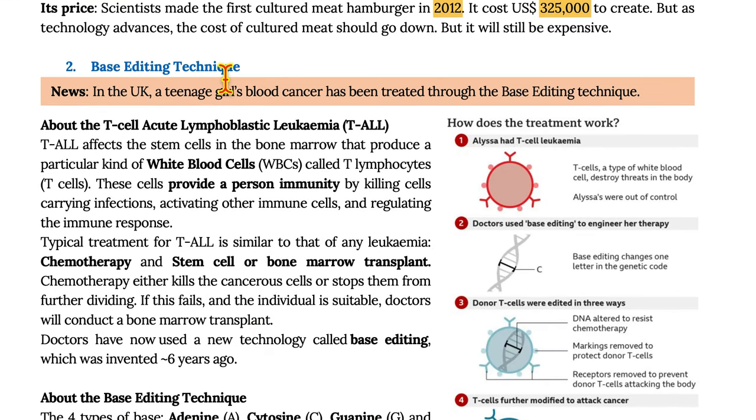Moving on to the base editing technique. In the US, a teenage girl's blood cancer has been treated using the base editing technique. T-cell acute lymphoblastic leukemia, i.e. T-ALL, affects the stem cells in the bone marrow that produce a particular kind of white blood cells called T-lymphocytes, which are the T-cells.